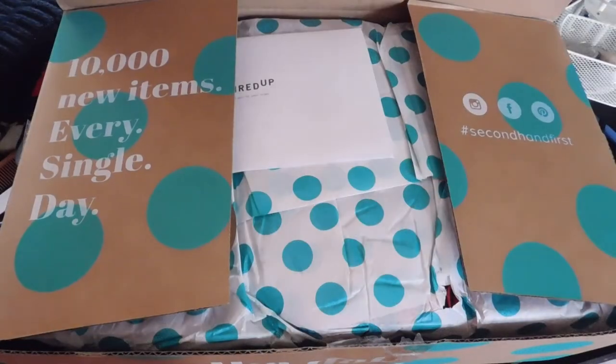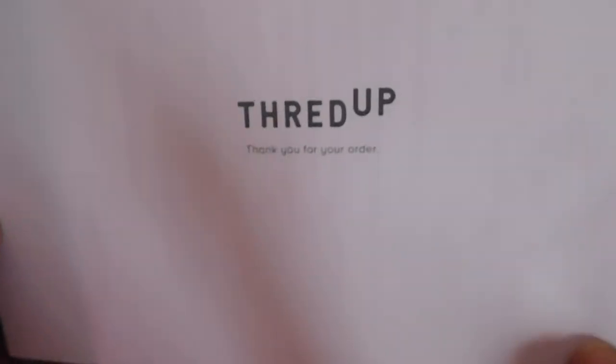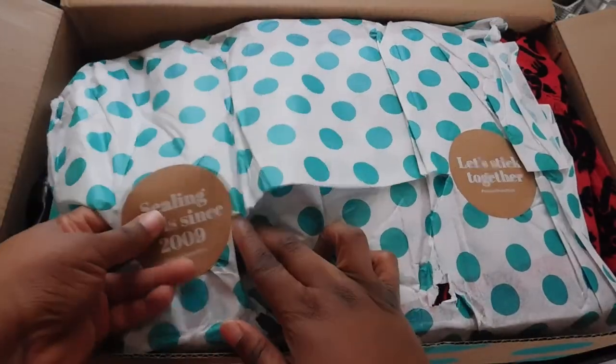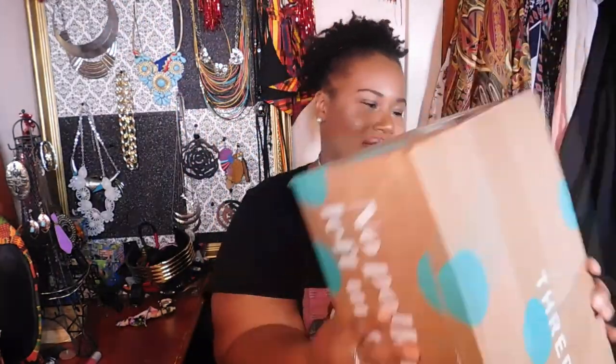If you guys have been following me on my socials, you already knew this was coming — you already saw my little sneak peek. I haven't gone through the box yet, I just opened it briefly to get a little footage online. I love the packaging — it's a polka dot box, so cute, with 'ThredUp' all over it. No polka dot left unturned!